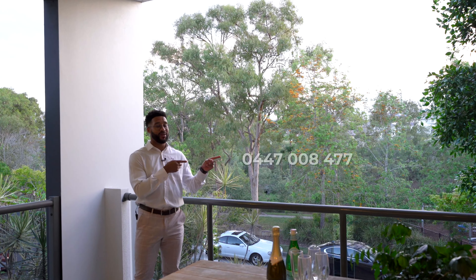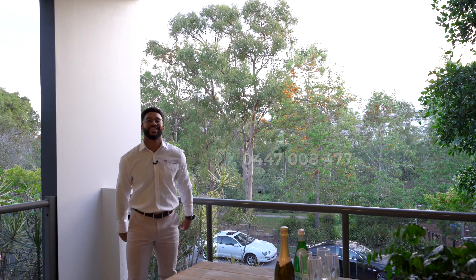Give me a call on this number for more information and I'll see you at the next available viewing.